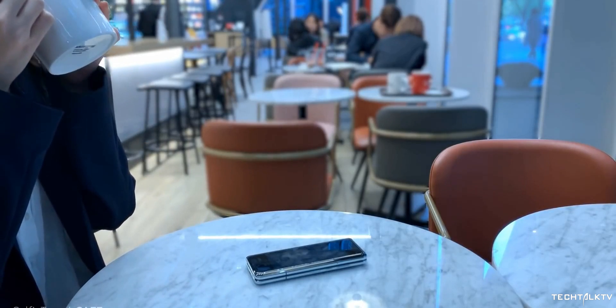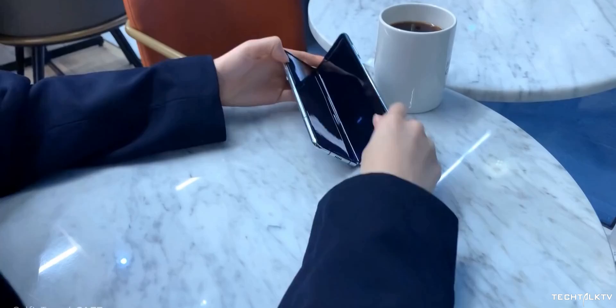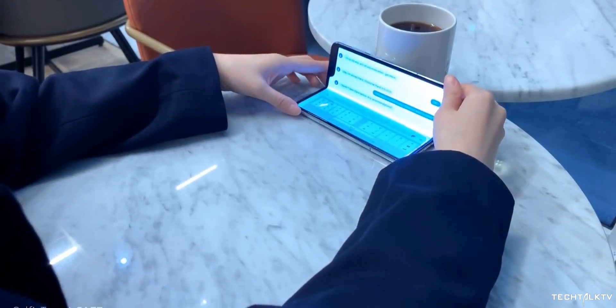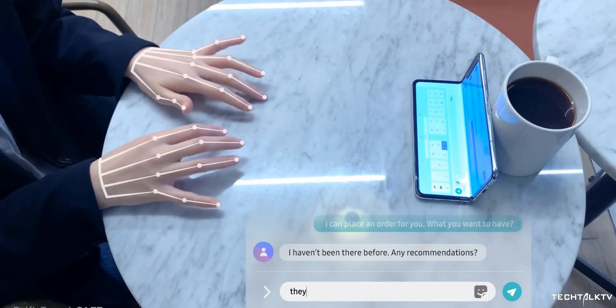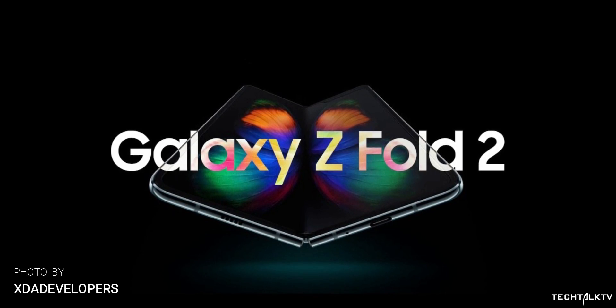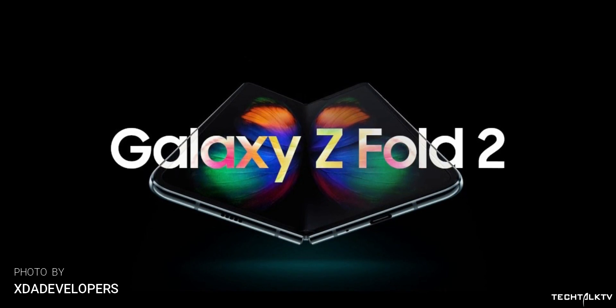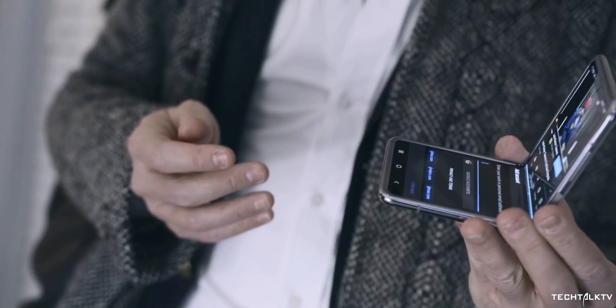Since Samsung released its first foldable smartphone, the Galaxy Fold, last year, it wouldn't have surprised anyone if this year's foldable flagship was named the Galaxy Fold 2. But that's not what it's actually going to be called. Samsung is changing the naming scheme and will market it as the Samsung Galaxy Z Fold 2. Samsung's foldable smartphones will fall under the Z umbrella — first it was the Galaxy Z Flip, and now the Galaxy Z Fold 2.